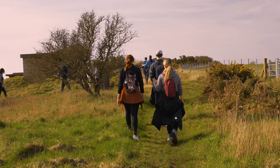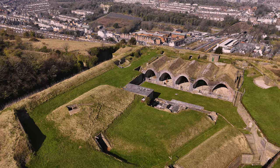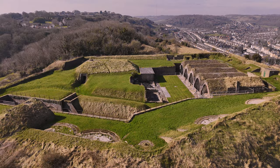Hey Spartan! Want to hear about a killer day out with the London Hiking Club? Last Saturday we hit up this must-do trek from Dover to Folkestone — 15km of pure nature and breathtaking sea views. Absolutely amazing!